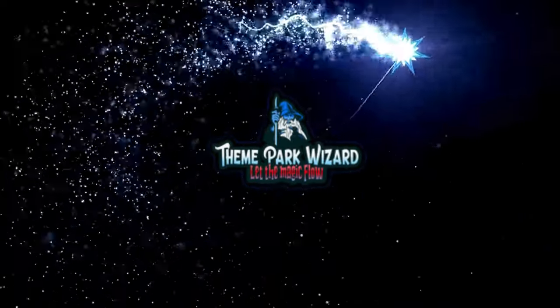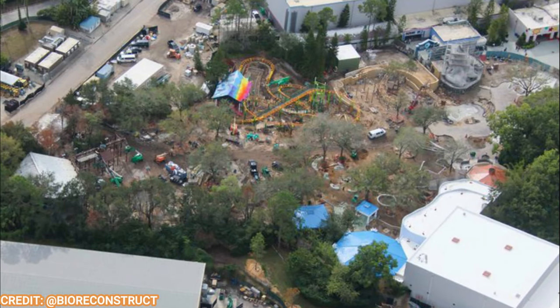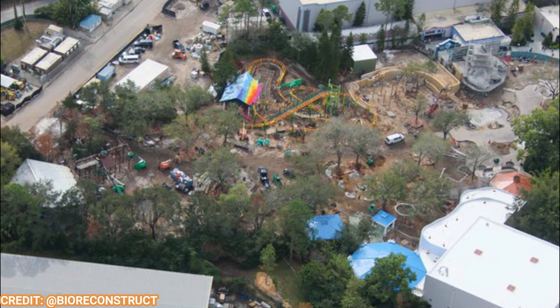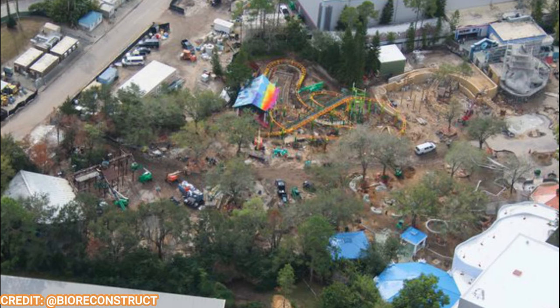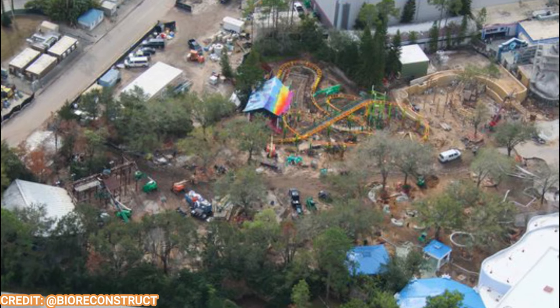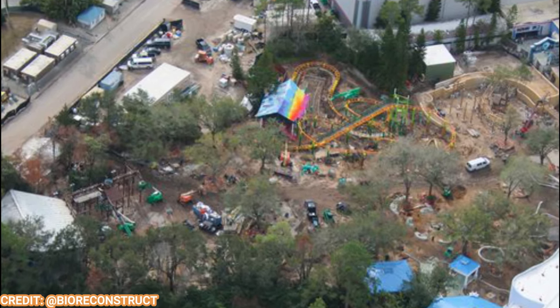Welcome back to Theme Park Wizard and we're back with another DreamWorks Land construction update. Thank you guys for supporting me so much — you guys really seem to like these. This project will be opening this year in just a few months, probably before the summertime. No official opening day yet, but there's more and more progress each time, so we'll be expecting just a few more updates on this and then it'll be open.